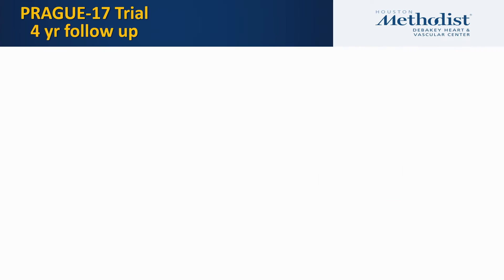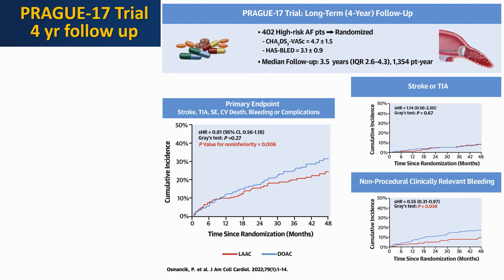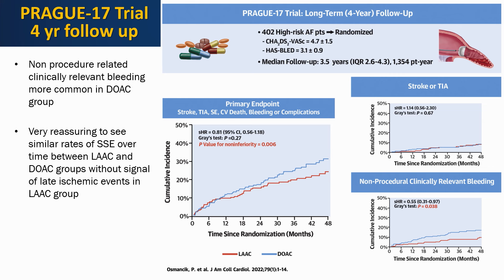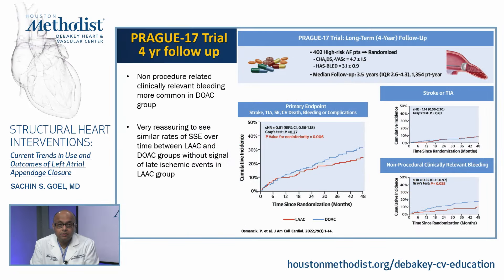Subsequently, four-year follow-up was published from Prague 17. Non-procedural clinically relevant bleeding was more common in the DOAC group. It was reassuring to see similar rates of systemic embolism and stroke between LAA closure and DOAC groups out to four years, without a signal of late ischemic events in the LAA closure group. At four years, 13% of patients in the DOAC group had stopped oral anticoagulation.